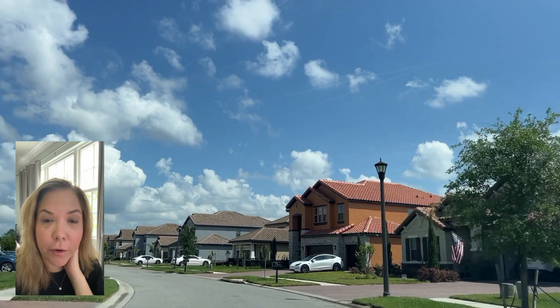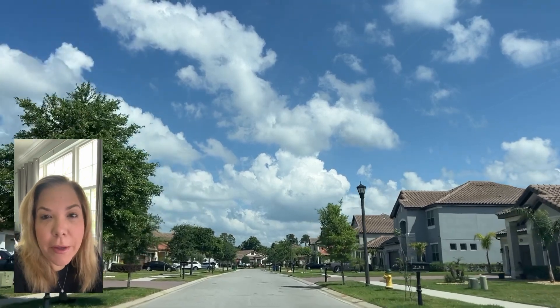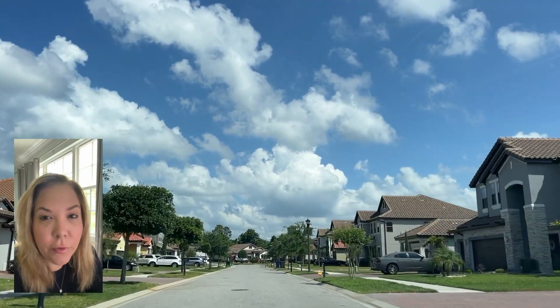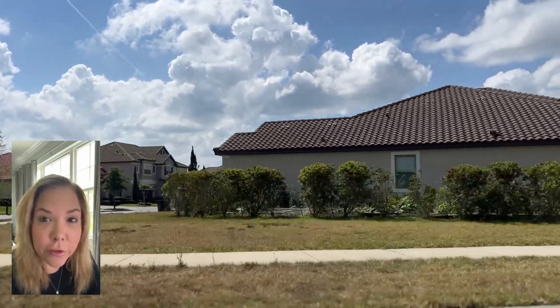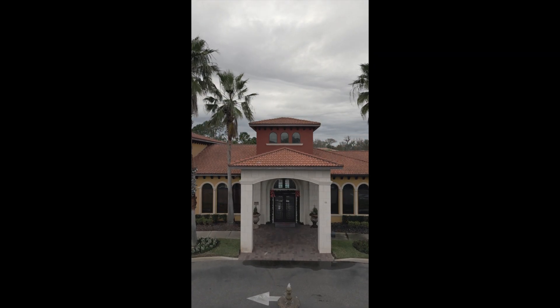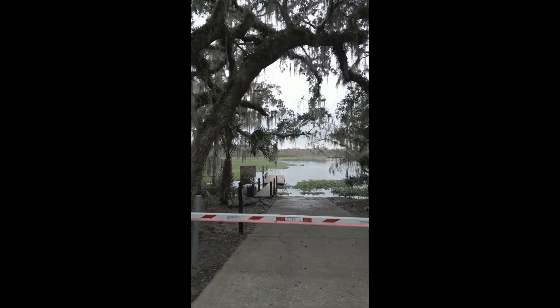Some of the homes on this side of Riviera Bella are very large and can easily get up over a million dollars, close to two million — some are waterfront directly on the St. Johns River. Looking at sales in the past six months, most of the homes are going to be in the mid 400s going up to 600, with a few outliers that are a lot more expensive, which would be those waterfront ones. The HOA fee is $400 per quarter for either side — Riviera Bella East or Riviera Bella. This is what the clubhouse and pool look like, and this is what the access to the St. Johns River looks like.